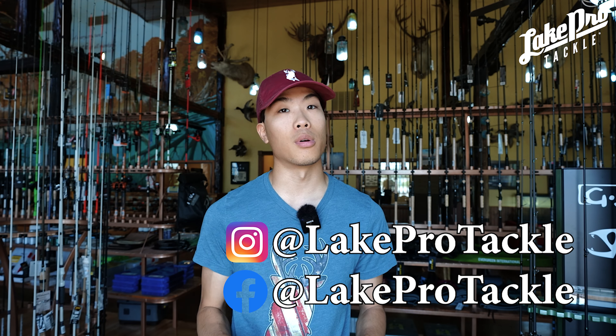What's going on everyone? Welcome back to the channel. My name is Sam, welcome back to Lake Pro Tackle. If you're new here, welcome in — leave a comment down below so we can greet you. If you're a returning viewer, thank you so much for clicking on another one of our videos. Lake Pro Tackle is a fishing tackle store up in Gainesville, Texas. We also have an online store at lakeprotackle.com, and our social media on Instagram and Facebook at Lake Pro Tackle.